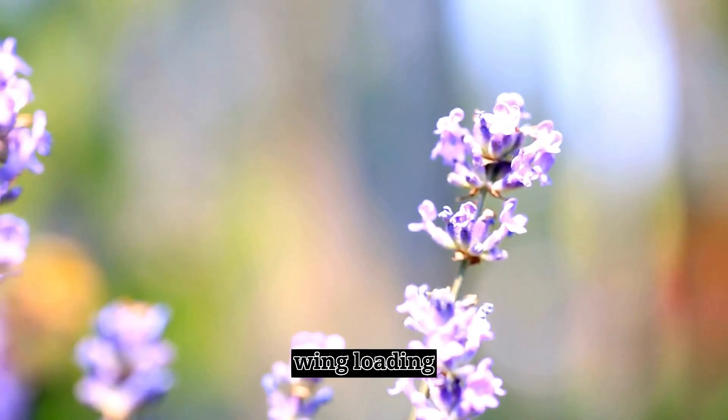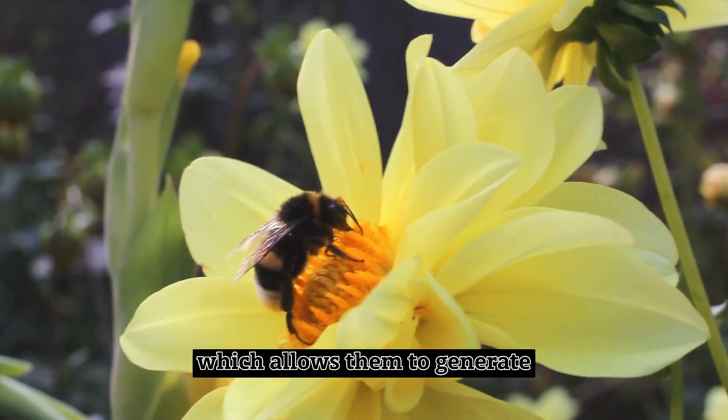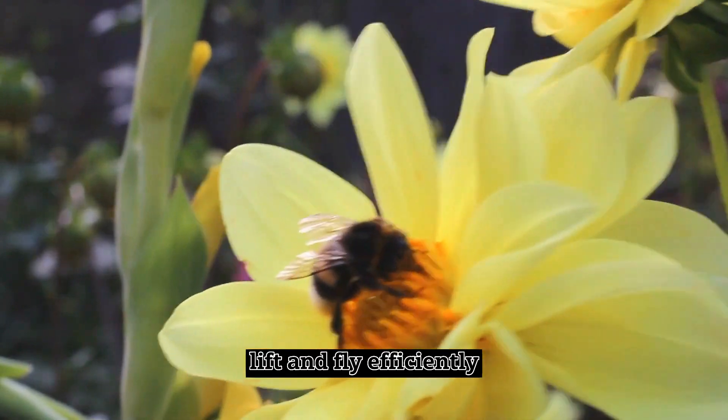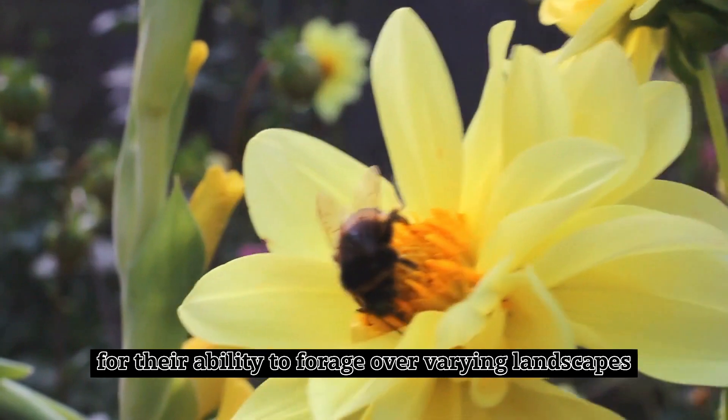Wing Loading. Bumblebees have relatively large wings compared to their body size, which allows them to generate lift and fly efficiently. This is important for their ability to forage over varying landscapes.